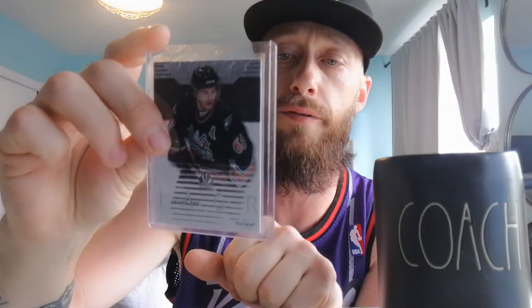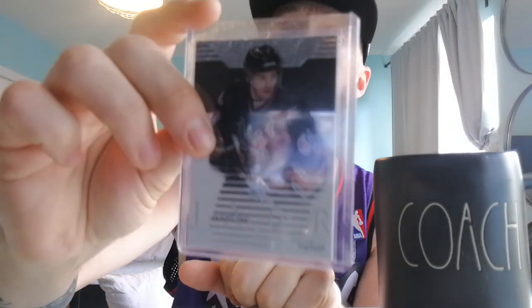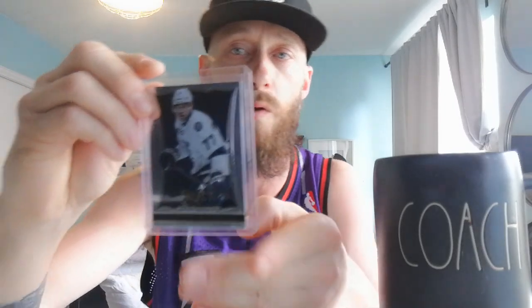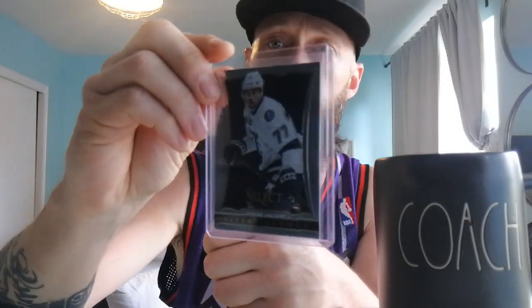Another Jaromir Jagr with the Capitals — the assistant captain there. This is 2002-2003 Upper Deck. There he is, Jaromir Jagr. Next up we got a Norris Trophy winner I believe — Victor Hedman with the Select. Sturdy guy, this guy is tough as nails. You can see he's a beast — he's like 6'5", 6'6". Running into him is like running into a wall.